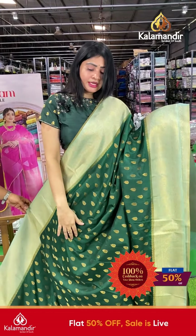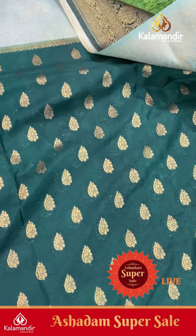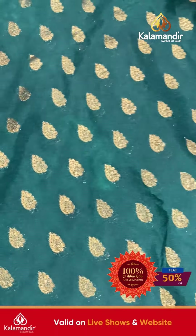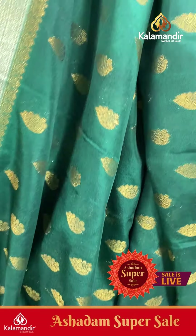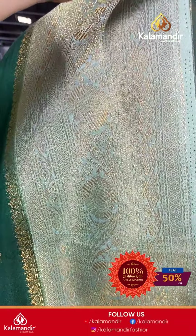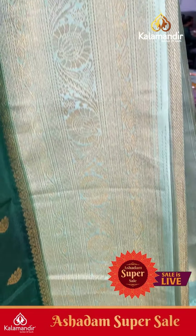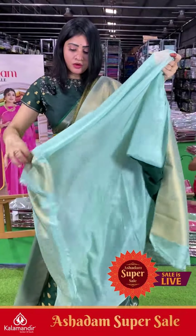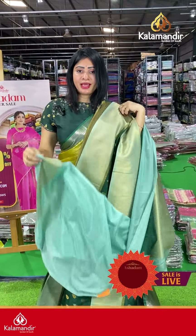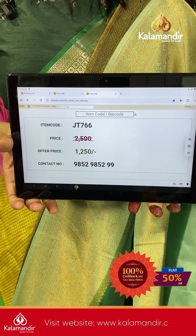Next saree is dark green and white-blue color combination with leaf booties along the body and gold zari. Coming to border: contrast border with paisley design along with floral details. Coming to pallu, it's a contrast zari woven pallu, and the blouse is plain with border. Item code JT766, offer price ₹1250 only.